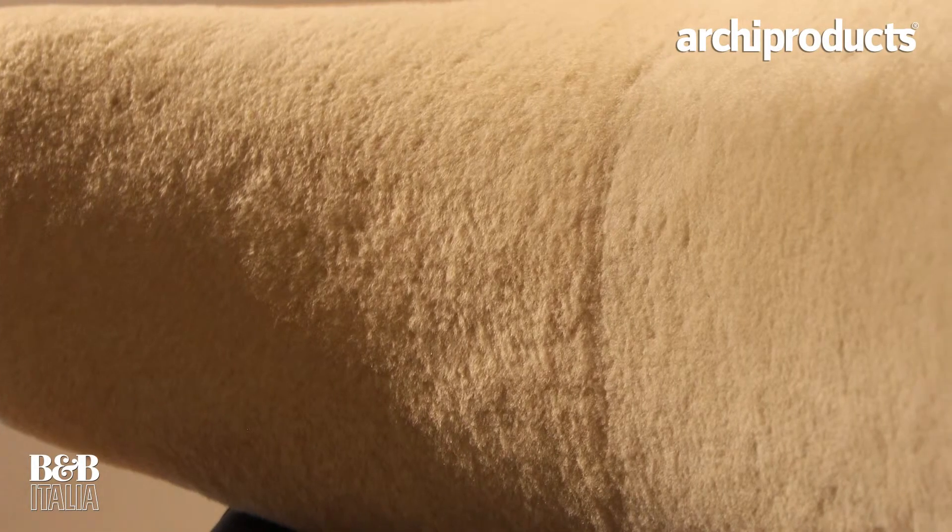Even if you see the materiality of the piece — with the shearling, with the leather — if you see the details of the leather, it's like a finely crafted object. I think with this chair what we really want to create is the highest piece that you could have in your home, and something that is beyond fashion.